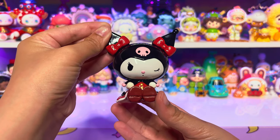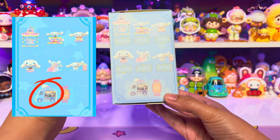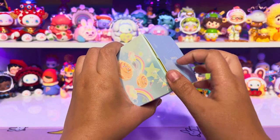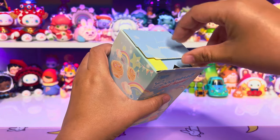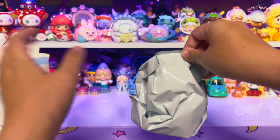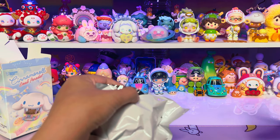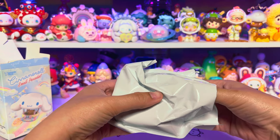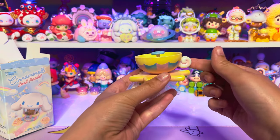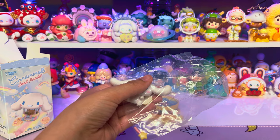Next we have the Cinnamoroll Small Paradise series. I really want the secret one because it's a little ice cream truck and it's so cute. The swing is also really cute. This feels like it's not an ice cream truck — I'm sad, I don't think it's the ice cream truck. Let's see what we got — we got the teacup! The teacup reminds me of Disneyland and it spins. Let's get Cinnamoroll out of the bag because she's suffocating in there.